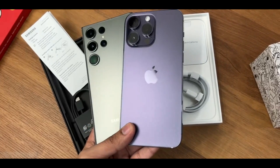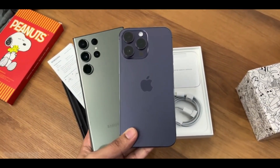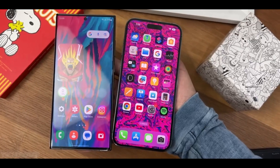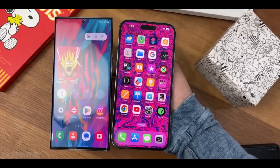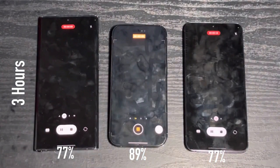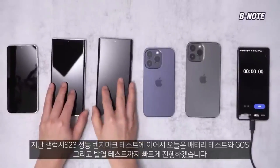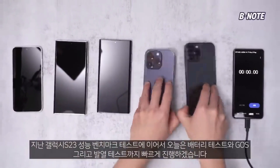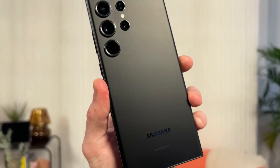A YouTube playback test conducted by Korean outlet B-Note compared the battery life of the Galaxy S23 Ultra, iPhone 13 Pro Max, iPhone 14 Pro, Galaxy S23, and Galaxy S22 Ultra. The S23 Ultra took first place with a usage time of 20 hours and 7 minutes. The iPhone 13 Pro Max came in second with 20 hours and 5 minutes, followed by the Galaxy S23 at 17 hours and 29 minutes. The Galaxy S22 Ultra had the lowest usage time of 12 hours and 3 minutes.